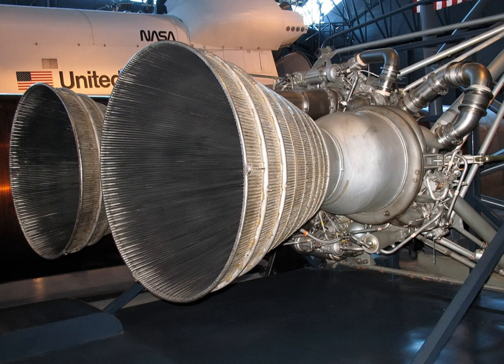The LR-87-9 was used on the Titan IIIA, IIIB, and IIIC. Operating parameters: Thrust 1,941.7 kN (sea level), 2,339 kN (vacuum). Specific impulse: 252 s (sea level), 304 s (vacuum). Burn time: 150 seconds.